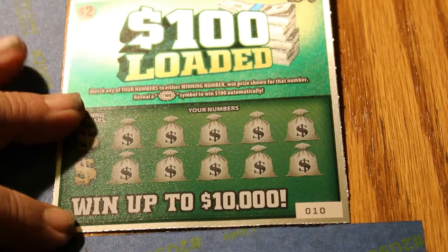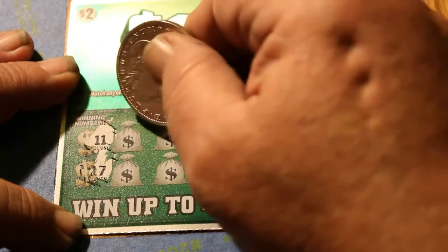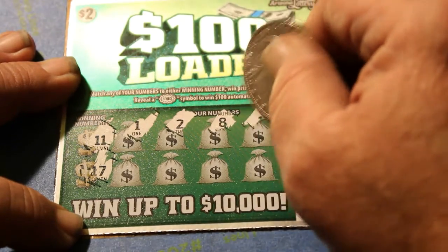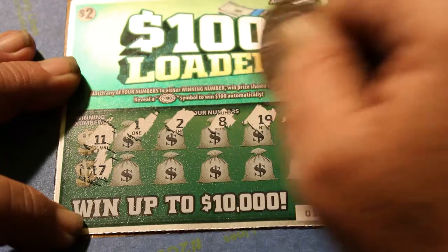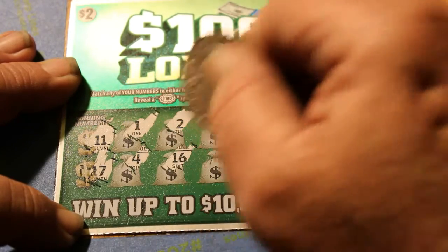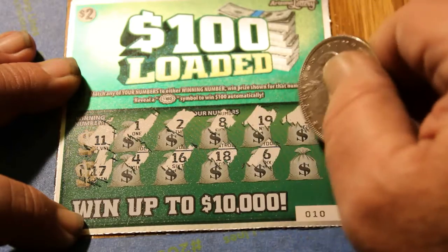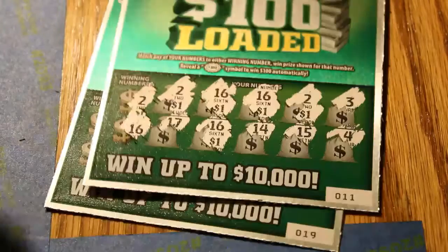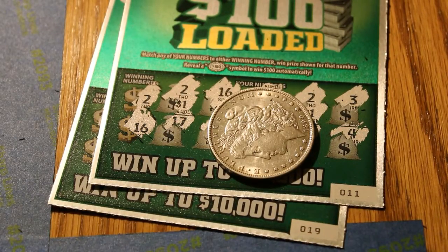Last ticket — part 9. Winning numbers are 11 and 17. Numbers: 1, 2, 8, 19, 5, 4, 16, 18, 6, and 3. So that was 10 tickets in that session. Two winners — five dollars and four dollars — nine dollars. Ten tickets, twenty dollars spent. Roughly half back.